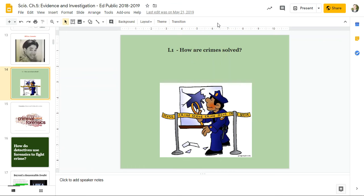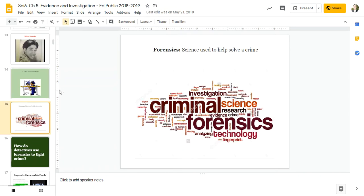Evidence and investigation, lesson one. How are crimes solved? First, this word: forensics. This is the science that is used to help solve a crime.